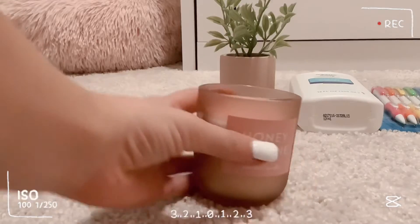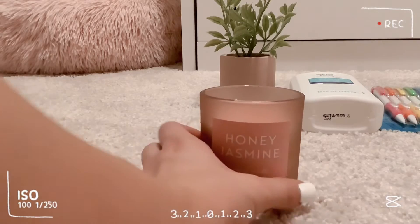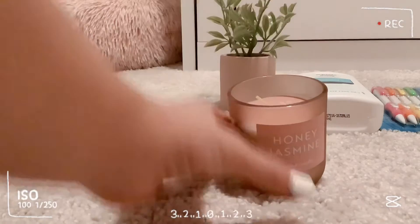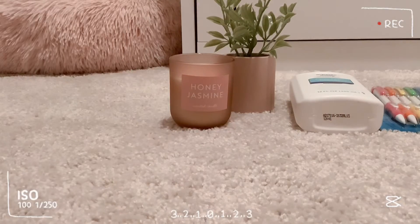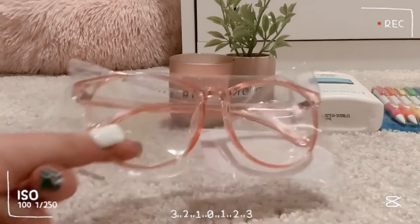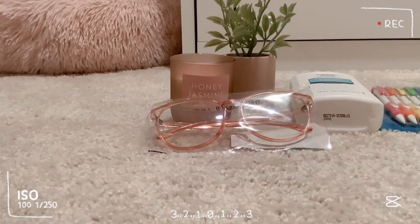I also got this really cute candle for $3 as well — very cute. And I picked up these glasses because I thought they were super cute.